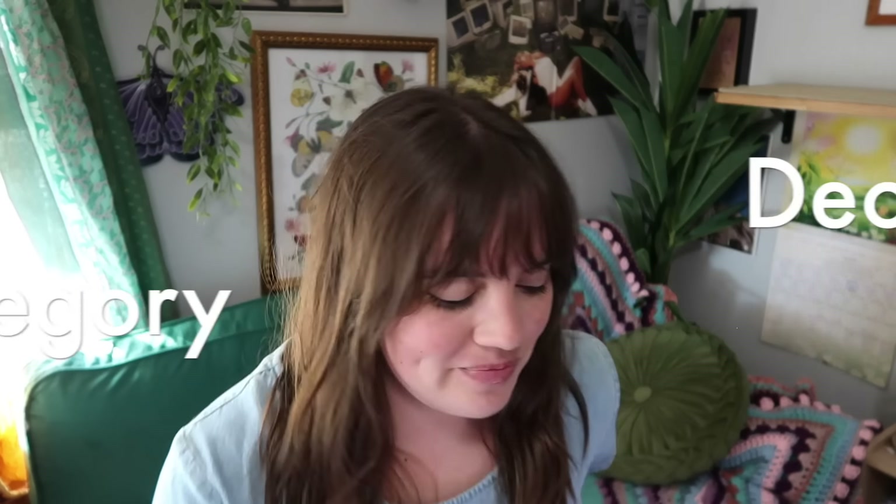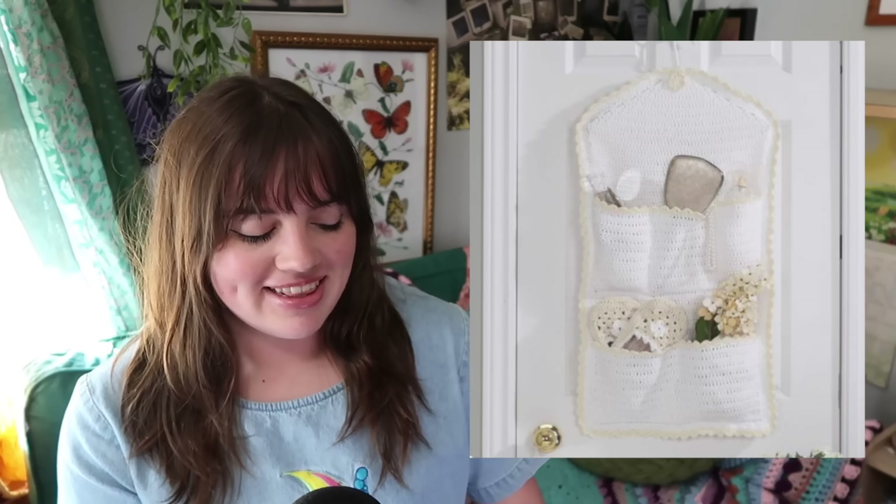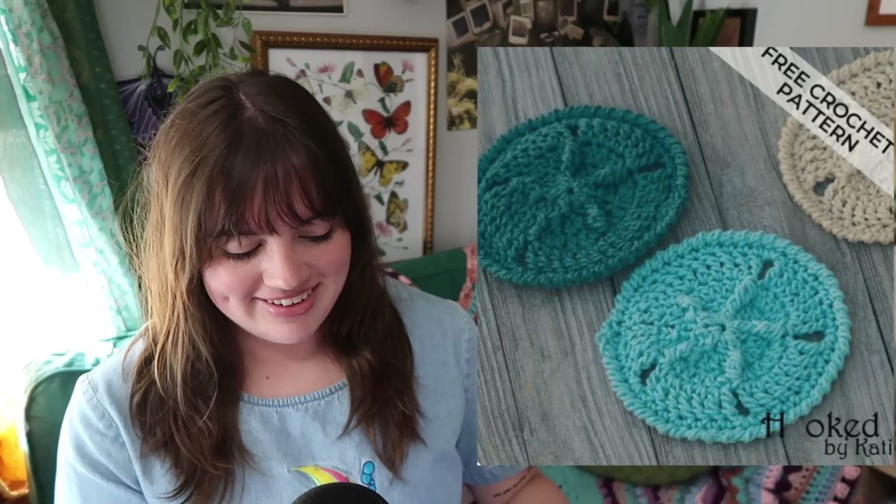Let's jump into our first category: decor — forever and always my favorite category. We have this really cool star-shaped dishcloth set — the one you're seeing and the one behind it. You can also make this really fun door storage for your flip-flops, summer stuff, and swimsuits. You can make this blanket to drape over chairs and couches, and these sand dollar coasters — super cute and more realistic than most.